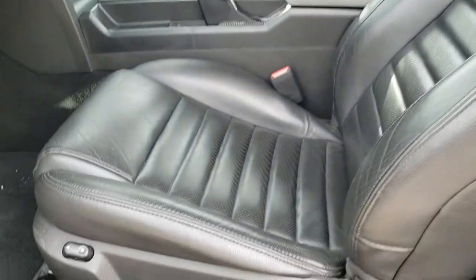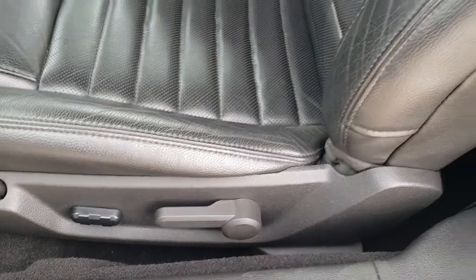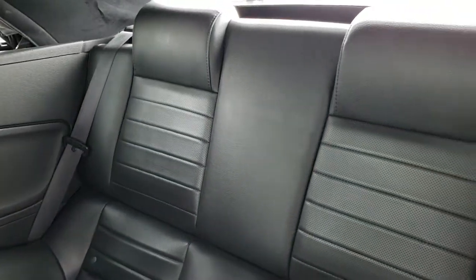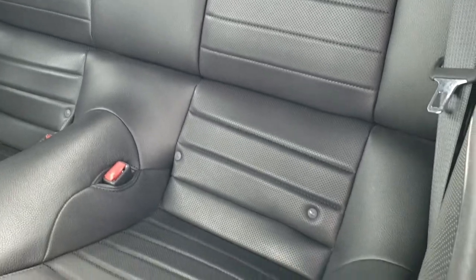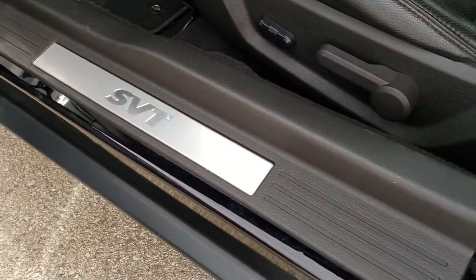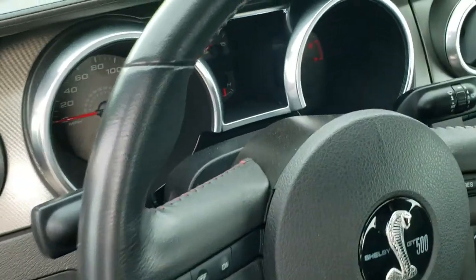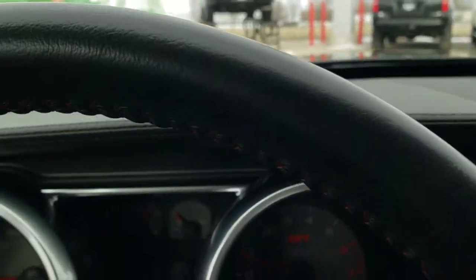Inside, the GT500 package gives you the black leather interior. You get the Cobra embossed backrest, side curtain airbags, and this front driver seat is power. The back seats are in excellent shape as well, no rips or tears. It does have the latch child safety system and they are in excellent condition. You get the SVT sill plate there, power windows, power locks, power mirrors.